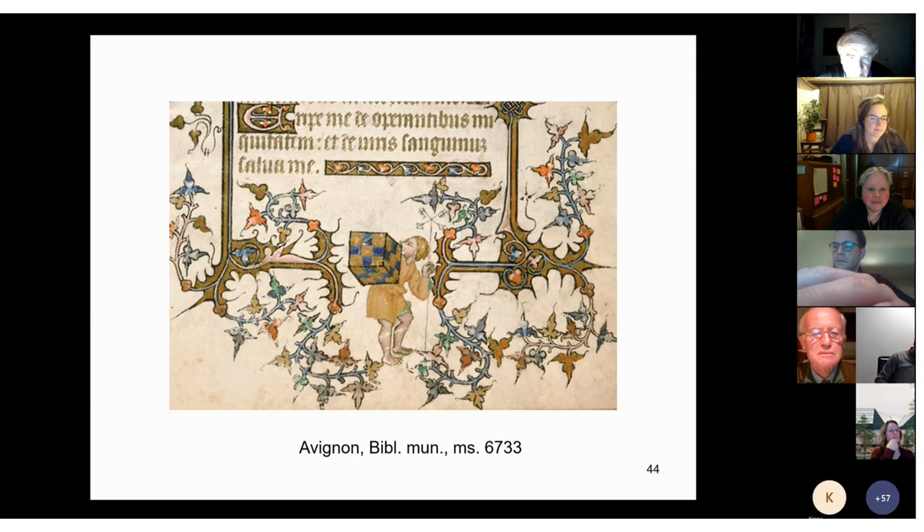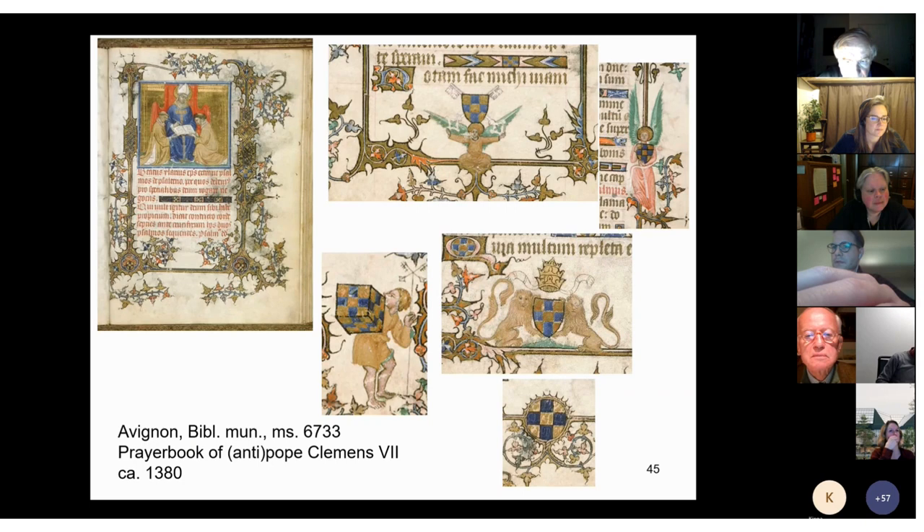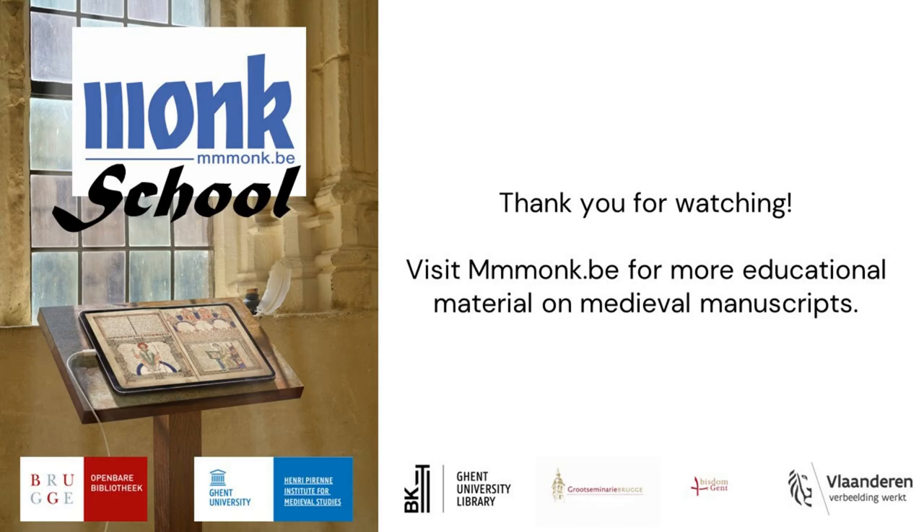And never forget that medieval people loved to play and to jest. Here is a child playing with a cube and a mill-like staff — it really is that, but it is not only that. As other instances in the same manuscript show, we found both more traditional coat of arms forms and also the keys of Saint Peter and the tiara prominently displayed — so we learn that it represents the arms of Pope Clement the Seventh, one of the antipopes in Avignon. Thank you for your attention.